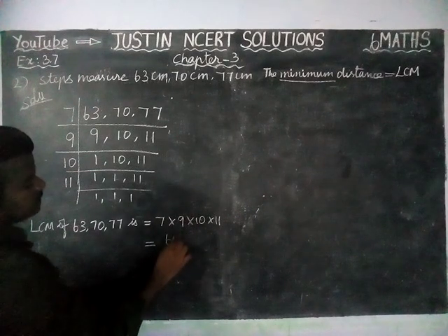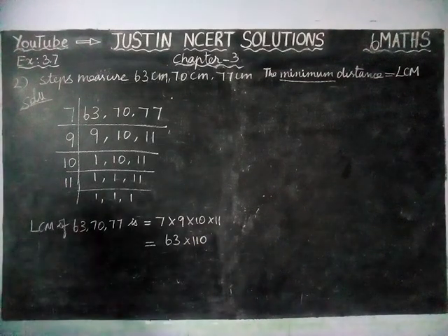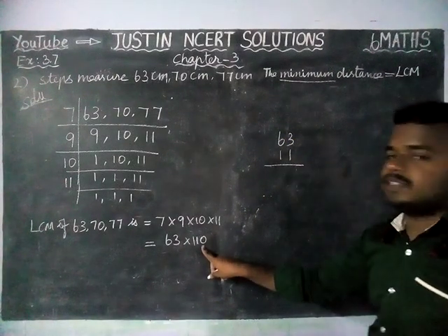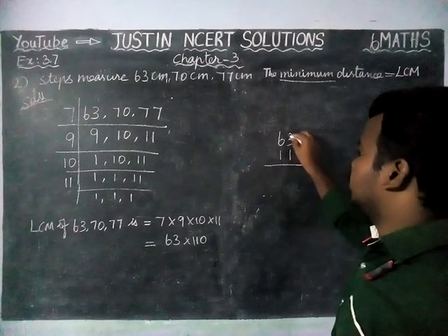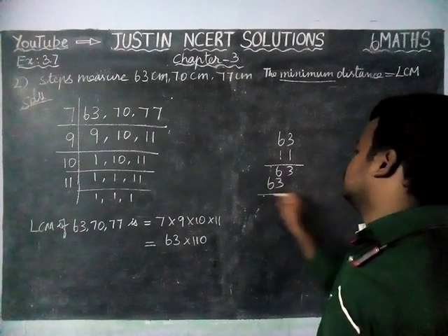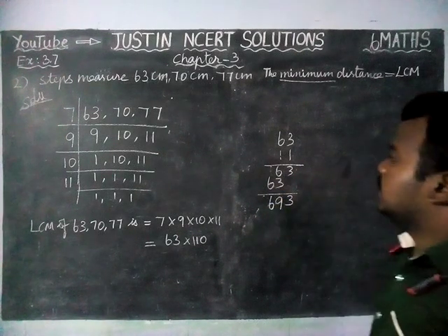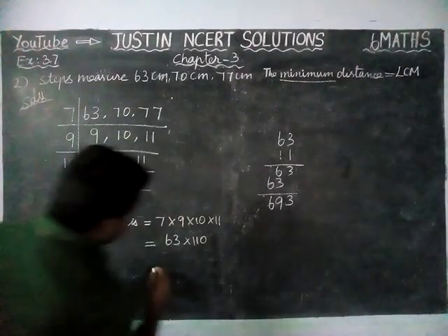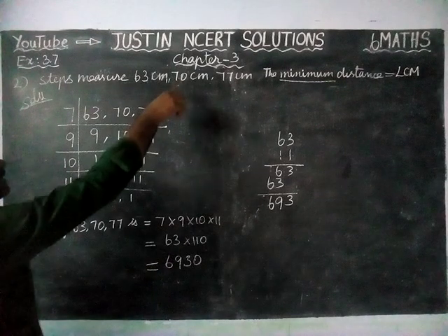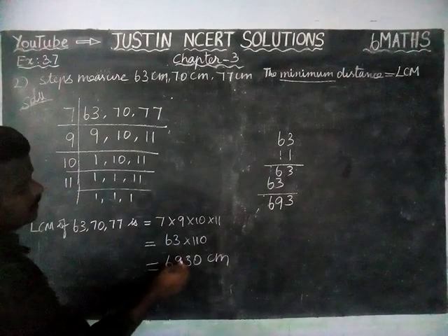9 sevens are 63, and 10 × 11 = 110. Now we multiply 63 by 110. We can handle this as 63 × 11 first, then multiply by 10. 63 × 11: 63 × 1 is 63, plus 63 shifted gives 693. With the trailing zero from ×10, the answer is 6,930. Everything is in centimeters, so the LCM is 6,930 centimeters.